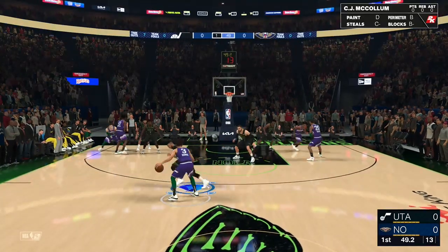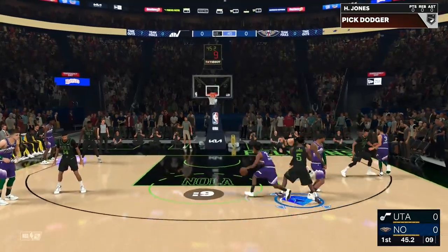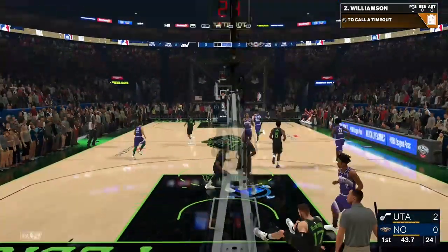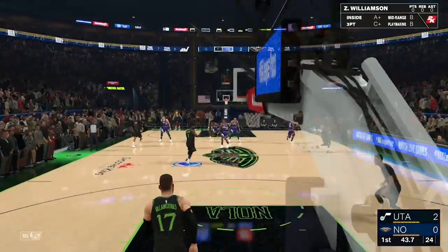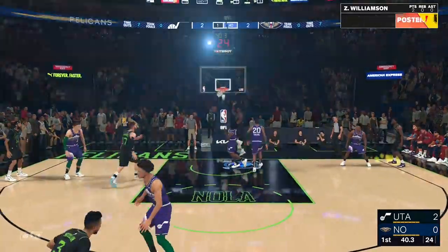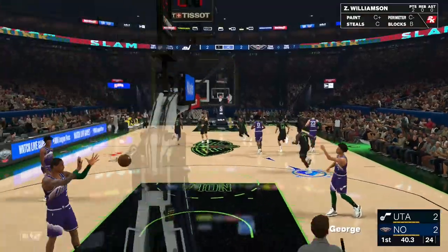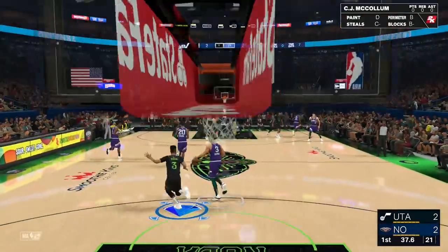Checking out Utah's opening lineup, they've got Sexton. Also, George out there. Collins is out there. The hops on Collins — Sexton putting on a show.